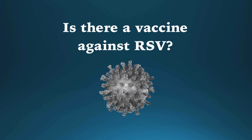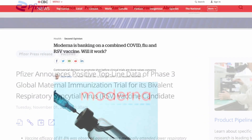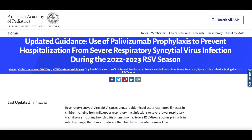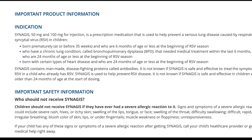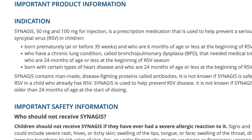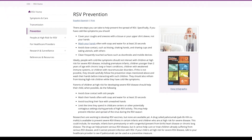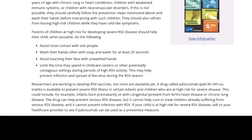There currently is no vaccine to protect against RSV, although scientists are working on developing one. There is an antibody called palivizumab, or Synagis, which can help prevent serious RSV disease. During times of high risk, children at high risk can get a monthly injection of palivizumab, but it cannot cure or treat children already suffering from RSV. If your child is at high risk for severe RSV disease, talk to your healthcare provider to see if they qualify to receive palivizumab as a preventative measure.